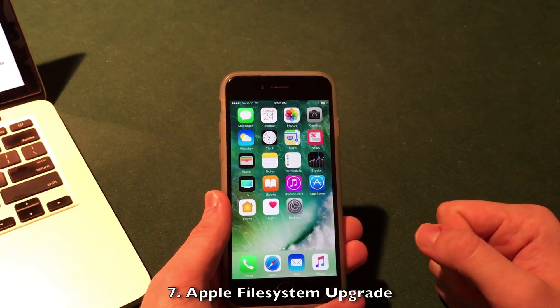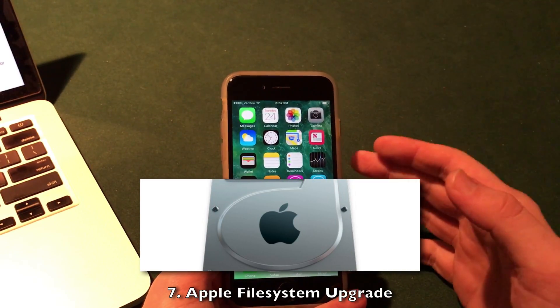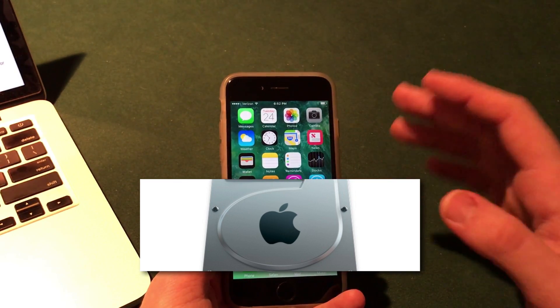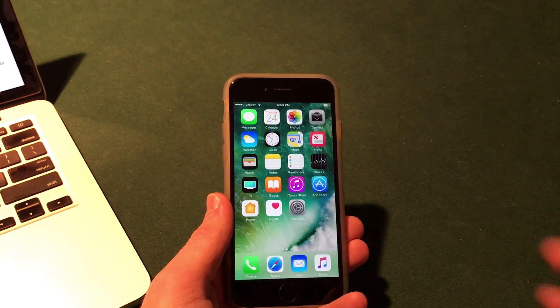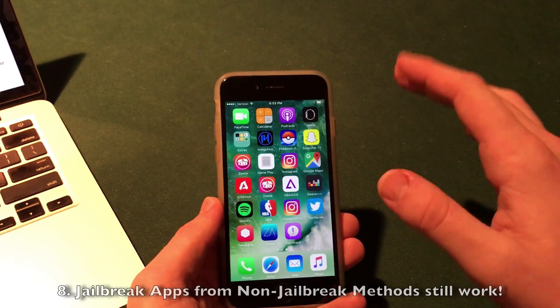We're expected to see performance improvements as Apple is introducing a new file system with this beta called Apple File System, or APFS. I won't be reviewing that until we have a more stable release since the betas tend to be buggy, but it does seem to be running very smoothly right here on my iPhone 6 with no problems, and I'm sure it will continue to improve.